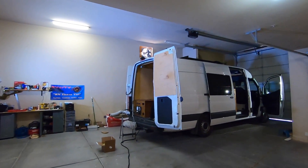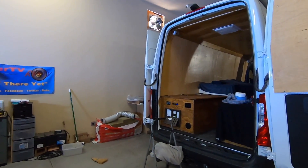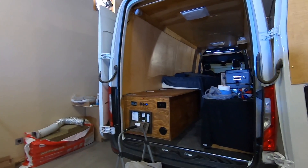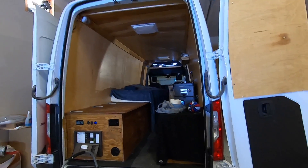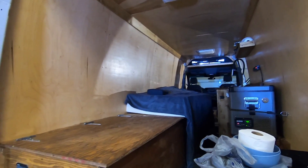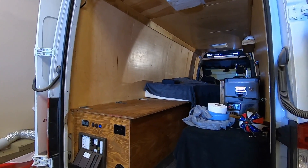Hey all, Russ here over at RV TV. Welcome back at the van cave. What a crazy week — it's been down in Quartzite. Filmed a couple days, had the van, actually spent the night in the van. That was the very first night. It was comfy and cozy. That bed worked out well, fridge kept up, and the batteries kept up.